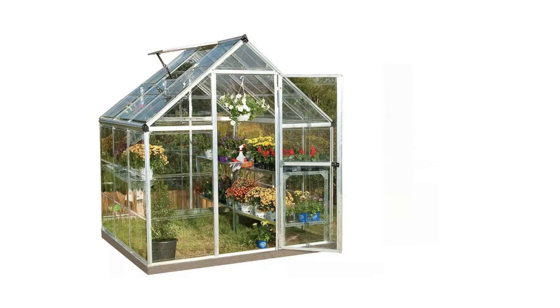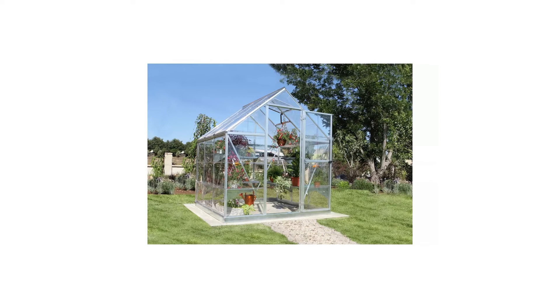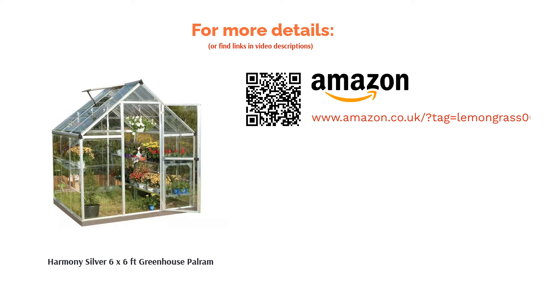It offers ample inside space without taking up too much room, it lets in plenty of light through its clear 100% UV-protecting windows, and it even includes a base to stand on. If you're not sure exactly what you want to grow, this covers a lot of bases.